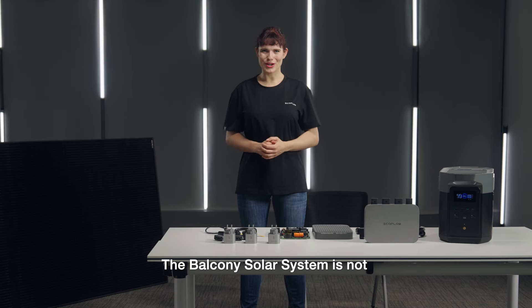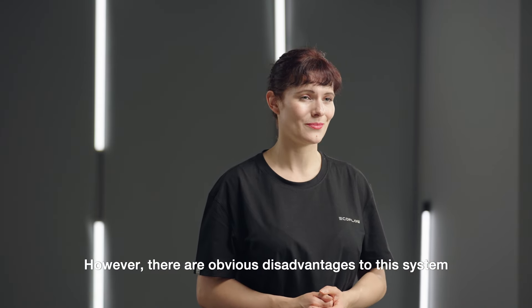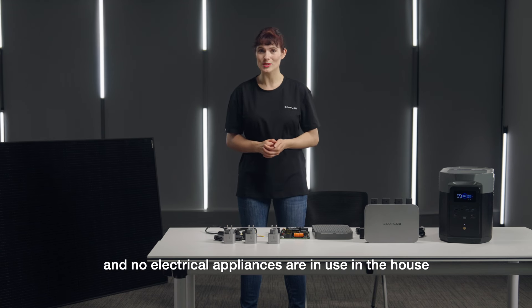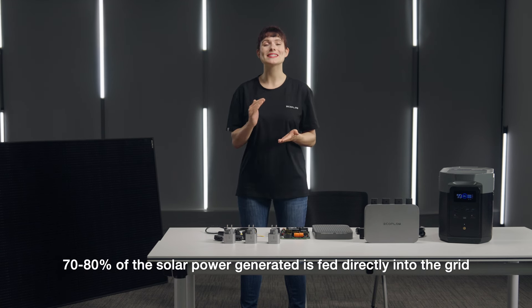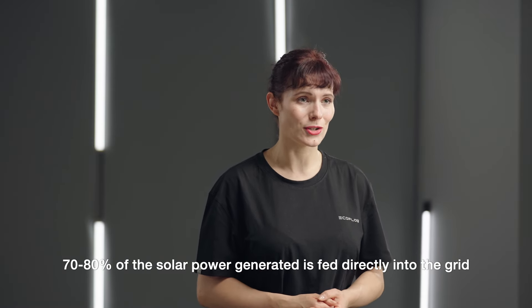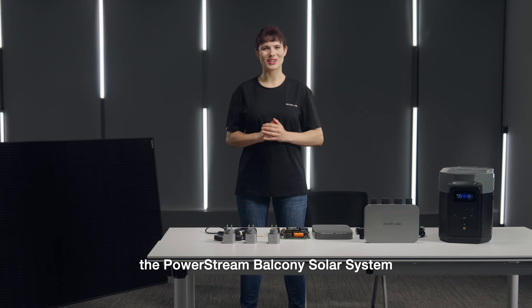The Balcony Solar System is not a new invention. However, there are obvious disadvantages to this system. If you're not at home during the day and no electrical appliances are in use, 70 to 80 percent of the solar power generated is fed directly into the grid. EcoFlow offers a perfect solution to this problem: the PowerStream Balcony Solar System.